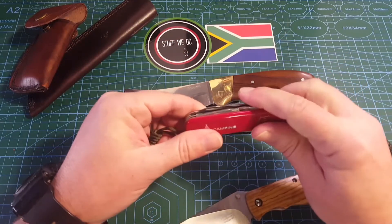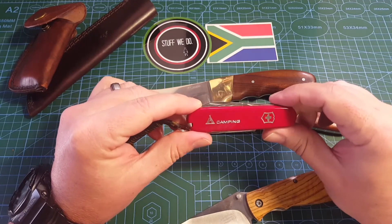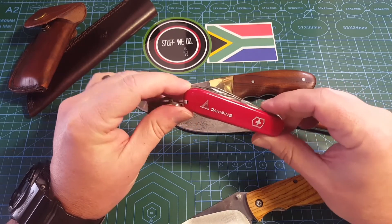Victorinox knives — 130 years in the business. You cannot go wrong with one of these.